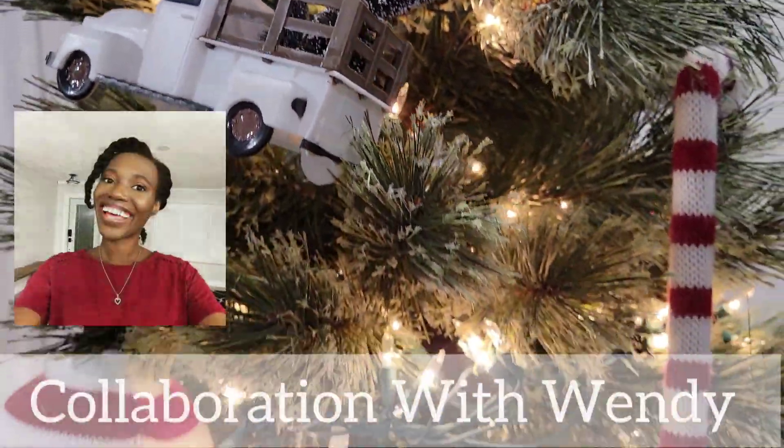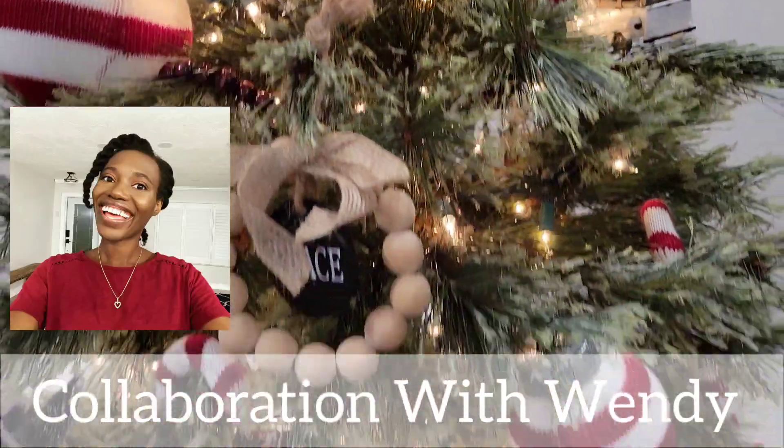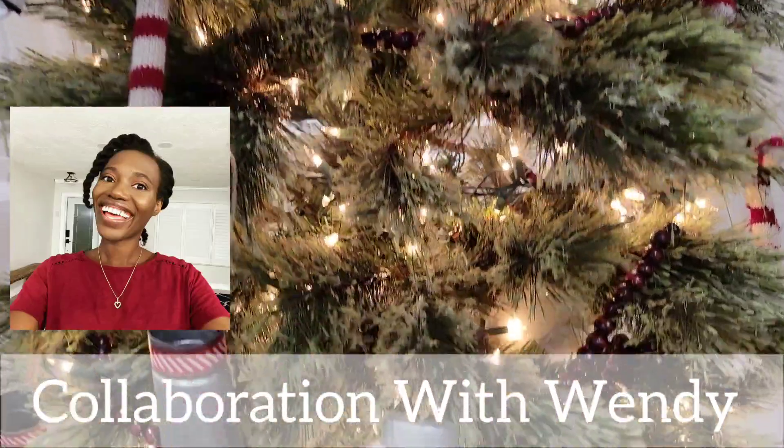This video today is in collaboration with Wendy from Plan and Prep Pray. Her video, along with all the other videos in the playlist, will be linked below.